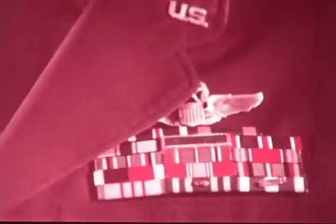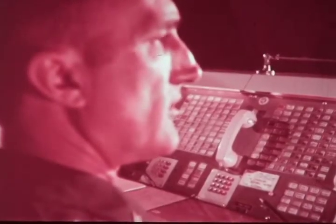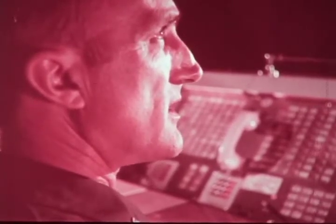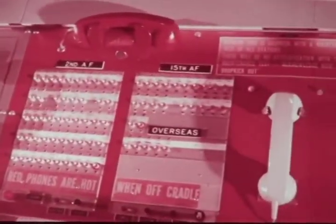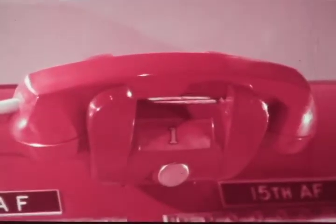The nucleus of the SAC command post is here at the senior controller's position on the main floor. The senior controller is a colonel — he knows SAC, he's been an aircraft commander, he knows the men, their planes, their weapons. Then there's that telephone — the original telephone replaced by a whole new system in color. This gold telephone gives the controller a direct line to the president, to the National Military Command Center in Washington, and to other major command headquarters.